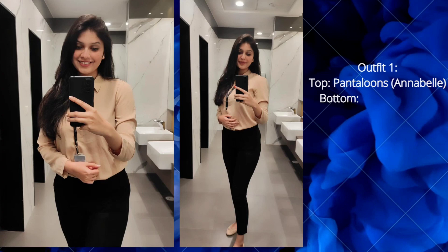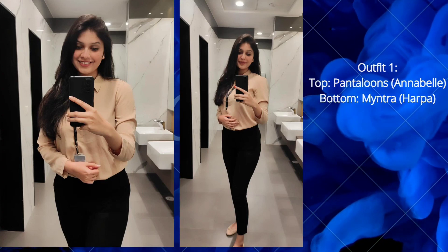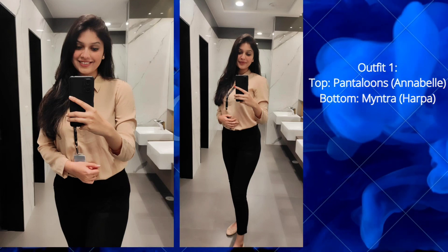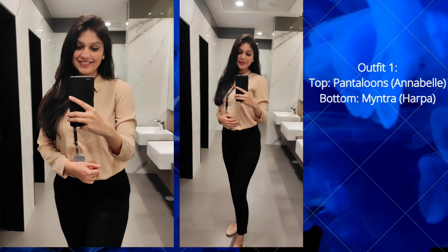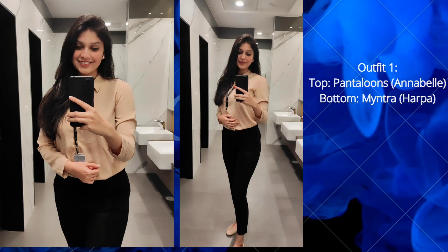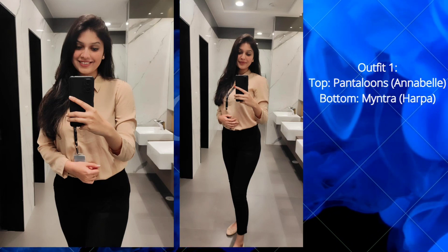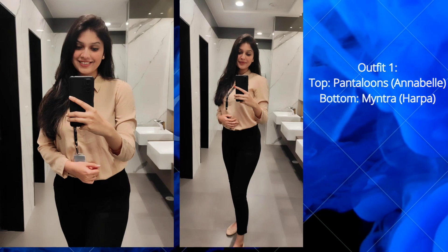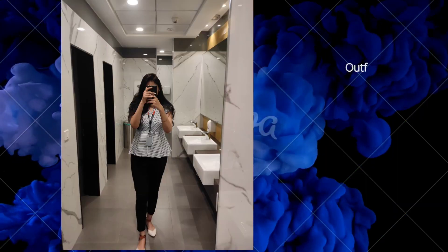Outfit one: the shirt is from Pantaloons, brand Annabelle. I purchased this shirt for around 1,000 rupees. I searched the same product on their online website and found similar shirts in different colors — I've provided the link in the description. For the bottom, I'm wearing black leggings from Myntra, brand Herpa. You can also pair the same shirt with trousers — link is in the description.